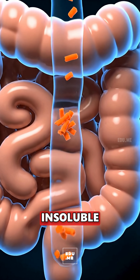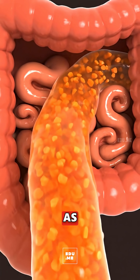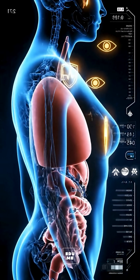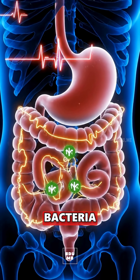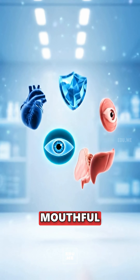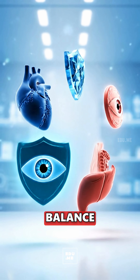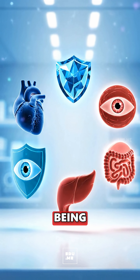Insoluble fiber keeps gut movement regular as nutrients circulate to your eyes, heart, brain, skin, and muscles. Remaining fiber sweeps the large intestine to feed good bacteria and support regularity — so one chewed mouthful of carrot boosts eye health, immunity, heart balance, skin glow, gut health, steady energy, and overall well-being.